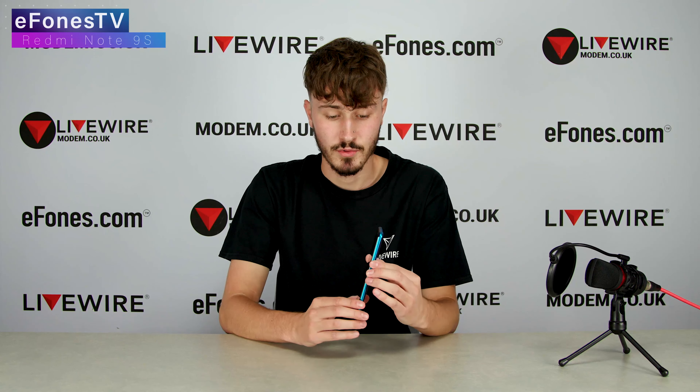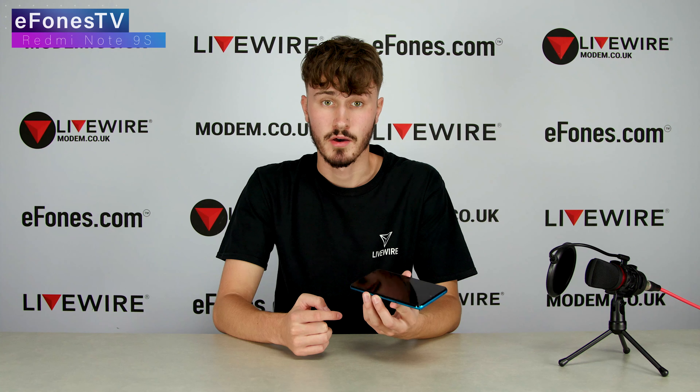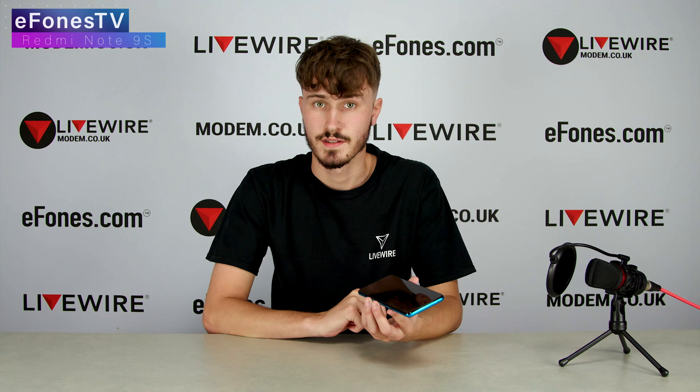In terms of functionality, this is also a very high-performing phone. With a 5200mAh battery, this phone will last you around two full days on average use without having to charge it. Basically, you don't really have to worry about the battery life — it has a ginormous battery inside and it essentially does not run out.